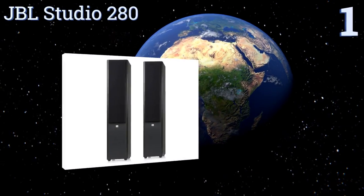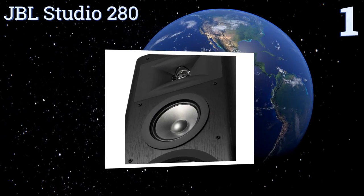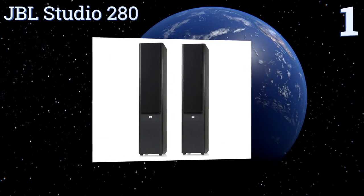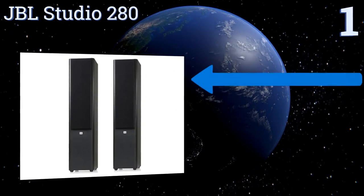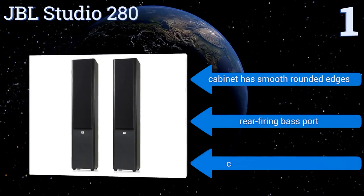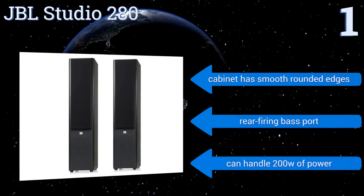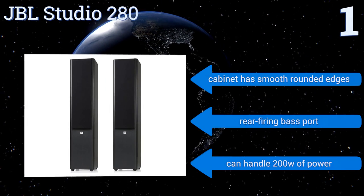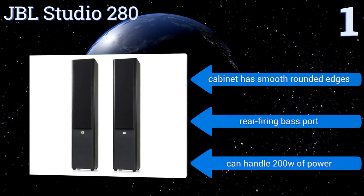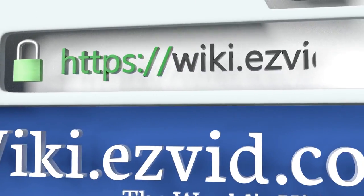Coming in at number one on our list, you won't find another model that can produce such perfect vocal clarity as the JBL Studio 280. It offers nice high and mid-range coverage with punchier bass than you'd expect from a floor speaker sans a subwoofer. They're ideal for both music and movie watching needs. They feature a cabinet with smooth rounded edges, a rear-firing bass port, and can handle 200 watts of power.